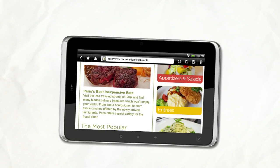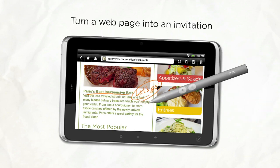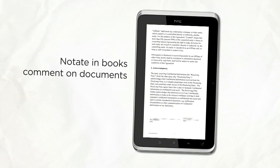Say you're browsing the web and something stirs your appetite. Looks like a good place for lunch with friends. Sharing the link is an option, but now you can use the pen to create a personal invitation. This innovation also helps you notate in books, comment on documents, and even sign contracts.